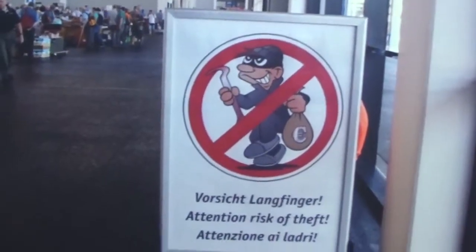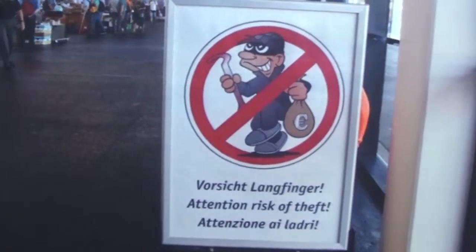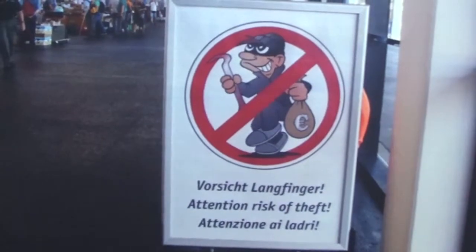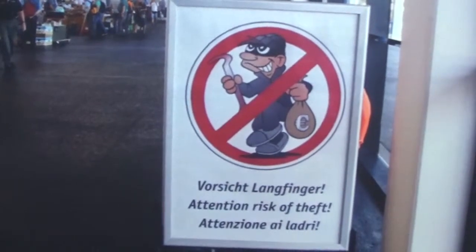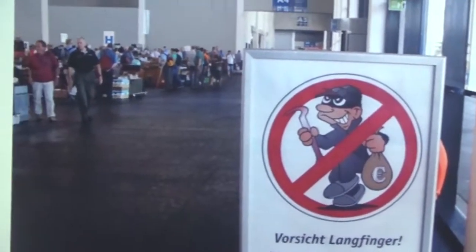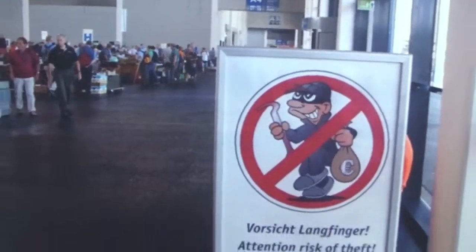Something to be cautious of at any large gathering in Europe is pickpockets, so of course they warn vendors to be careful and keep things locked up. Just like any ham fest, unfortunately that's a fact of life, but I thought the symbol was kind of cute with the guy carrying a euro bag.